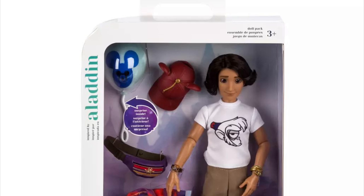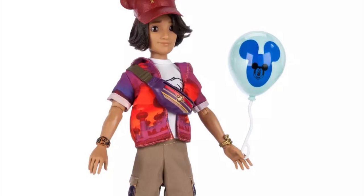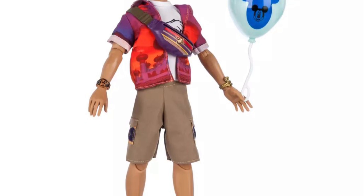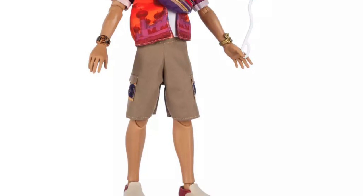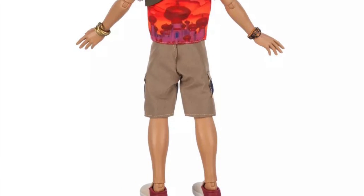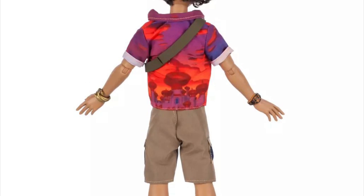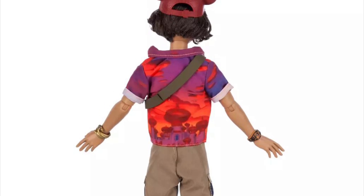With the girl fashion dolls they didn't really look like the inspired Disney princess characters, but here the actual doll character looks like Aladdin. It's not an Aladdin doll — it's an Aladdin Fan. He comes in the same packaging as the girl dolls and comes with the same amount of stuff: a jacket, a little accessory hat, and a balloon that includes a mystery accessory. That hasn't changed from the previous lineup.